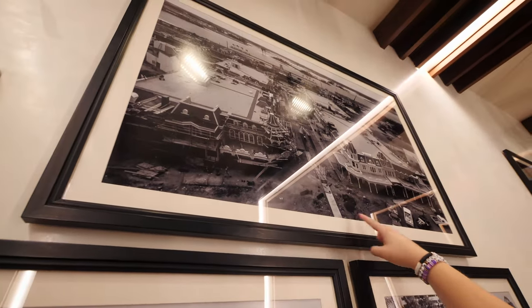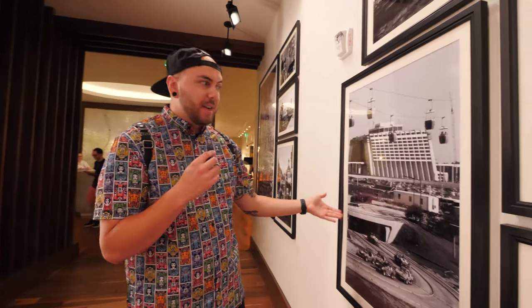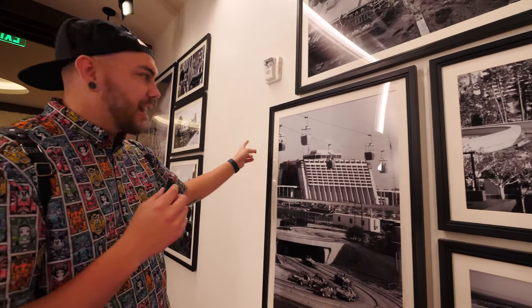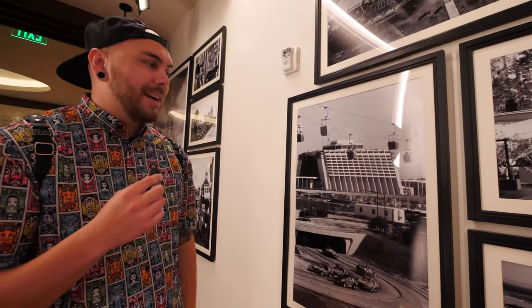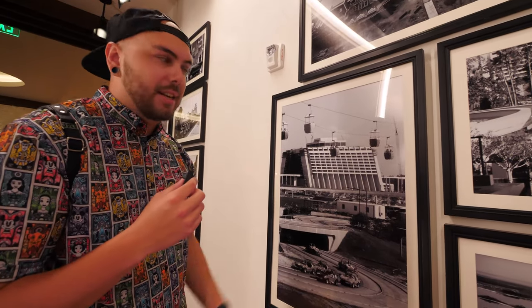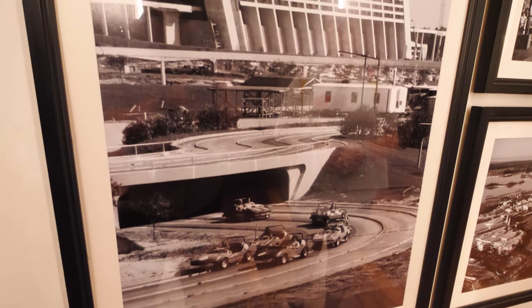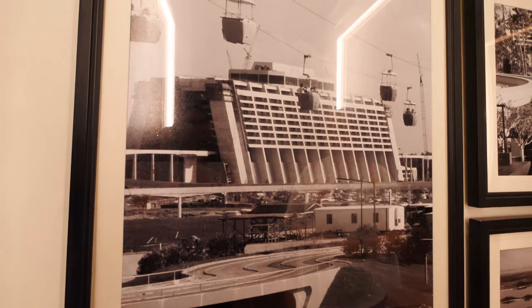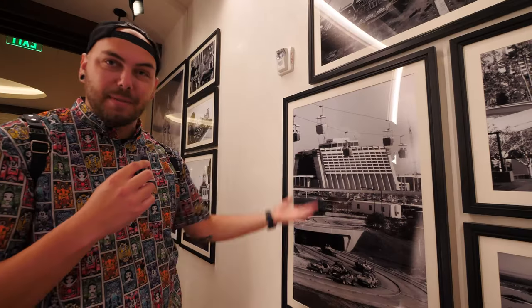I like this picture up here because there's still dirt and everything — it's so in progress still. It's so interesting to see. One of my absolute favorite pictures in this front hallway area is this one right here. This is the Contemporary, obviously, because that's where we're at. But it has the old Skyway that they used to have at Magic Kingdom that I know a lot of younger viewers probably don't even know existed. This is literally the foundation of Space Mountain right here — this is where Space Mountain goes — because Space Mountain is not blocking the vantage point.